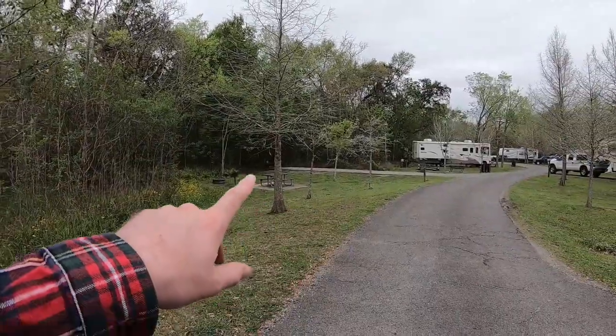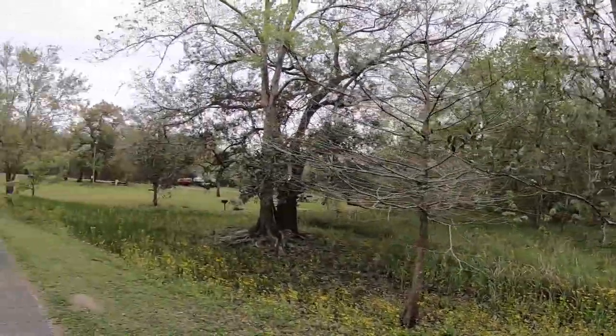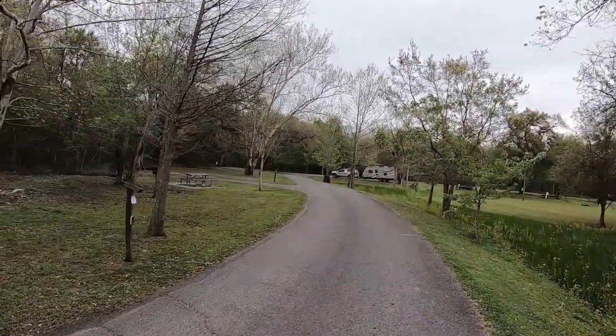There's actually a path through there through the woods to get to the bathhouse. I'll show you the bathhouse later. Before we show you the rest of the park, we will walk along this nature trail they have here. It's the only trail they have that we know of, but we'll go check it out and see how it is.